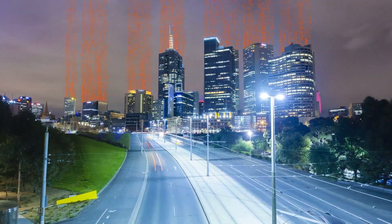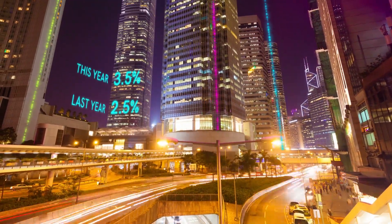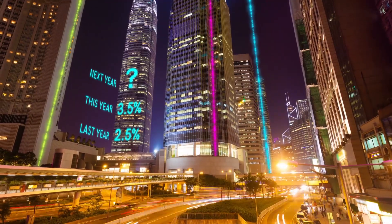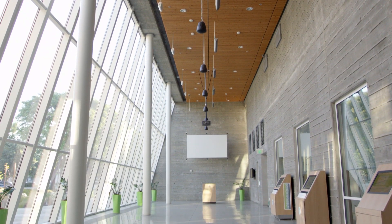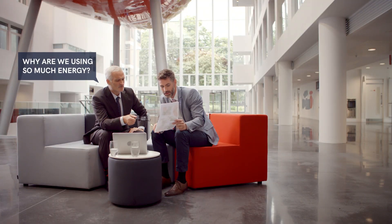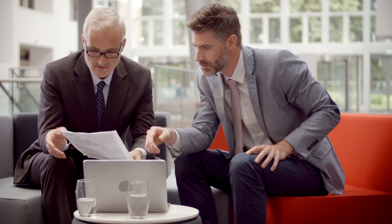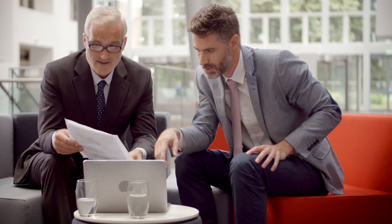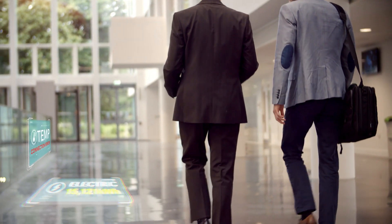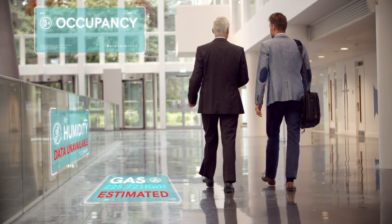Managing energy use in buildings is a constant challenge. We know that for those responsible, it is a role with intense, target-driven pressures. And the biggest obstacle to hitting those targets in most buildings and estates? Simple. You can't reduce energy use when you don't know where it's being wasted. The data you have is unclear, incomplete and from disparate sources. Your meters don't talk to each other, and you don't have a clear overview to base your decisions on. That is the story for thousands of property and facility managers around the world right now.